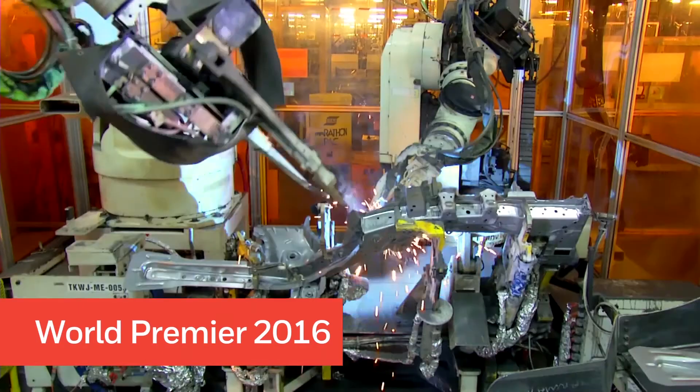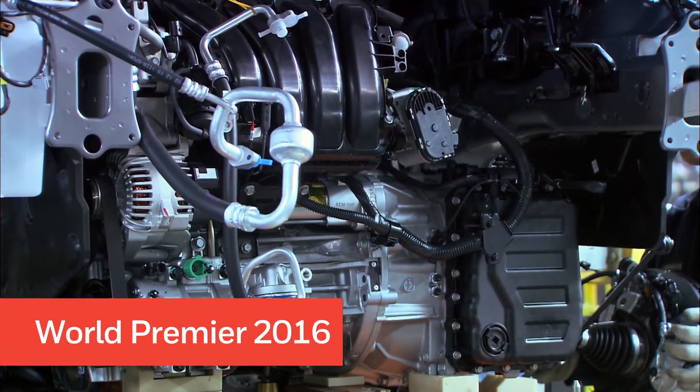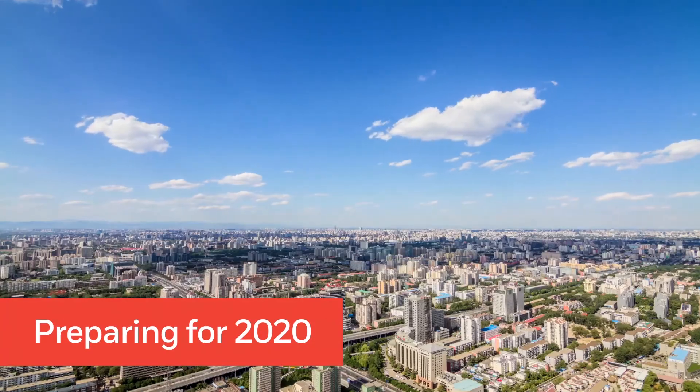The first launch for this new generation of fuel-efficient gasoline engines is taking place now in 2016, with many more set to follow in the lead up to 2020.